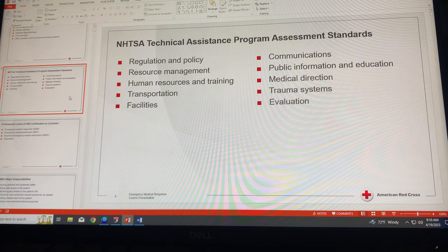There are 10 components of the NHTSA Technical Assistance Program assessment standards. Component one is regulation and policy. State agencies have regulations and policies in place that govern their EMS systems. As an EMR, you are responsible for knowing and understanding the applicable regulations and policies in your state and practice.